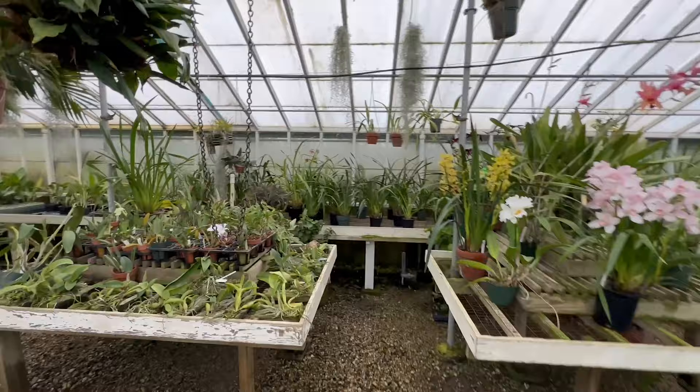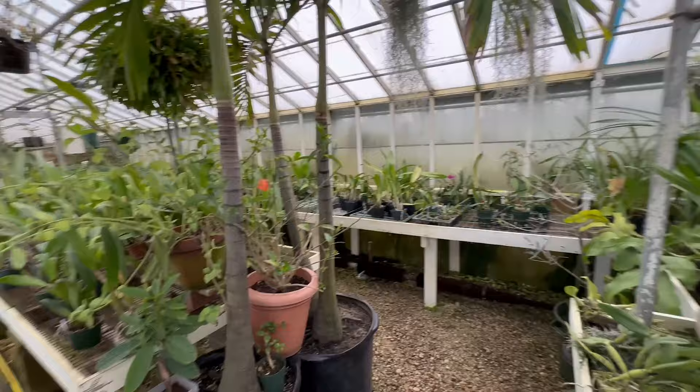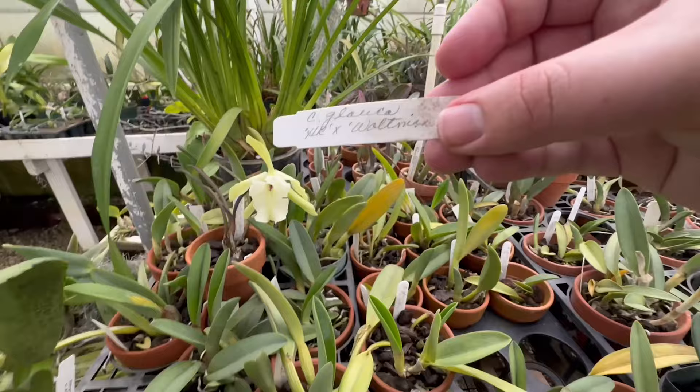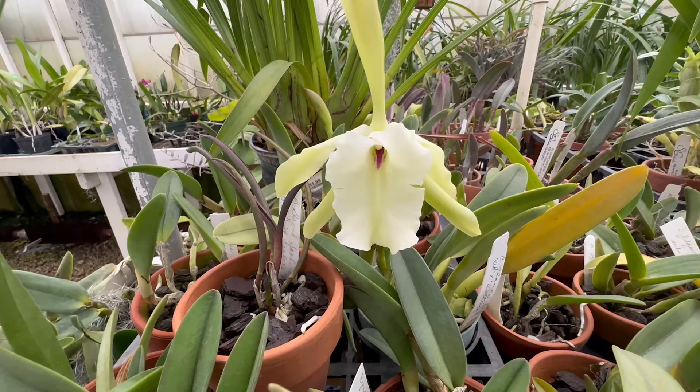So now let's keep walking into their grow space. They have these palms growing in here that help shade some of the plants. Now this is a very beautiful orchid — Cattleya Glocka. Very pretty flower. I like the slight pink inside that plant.